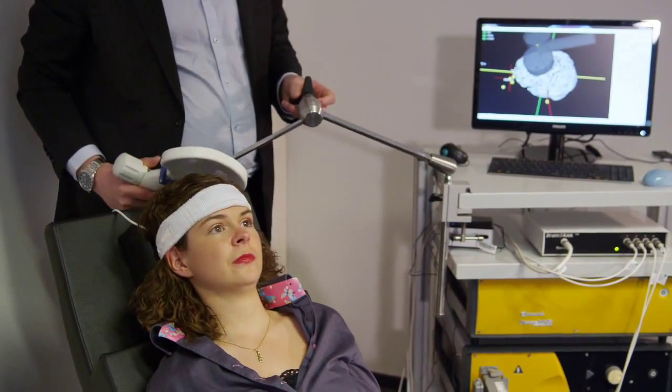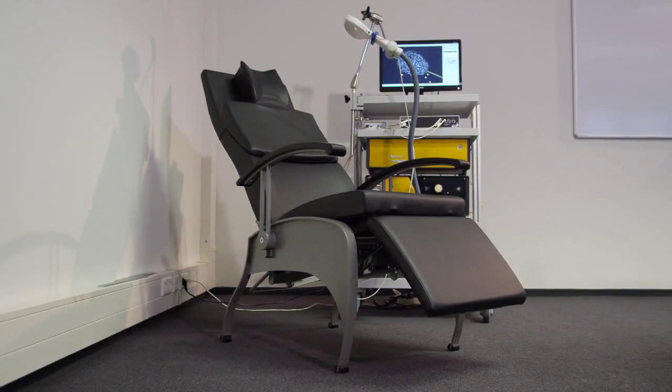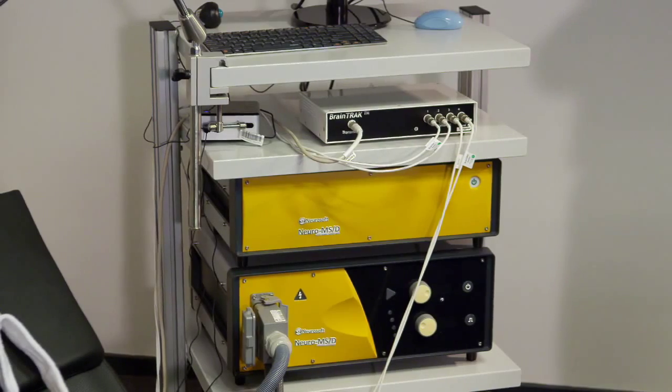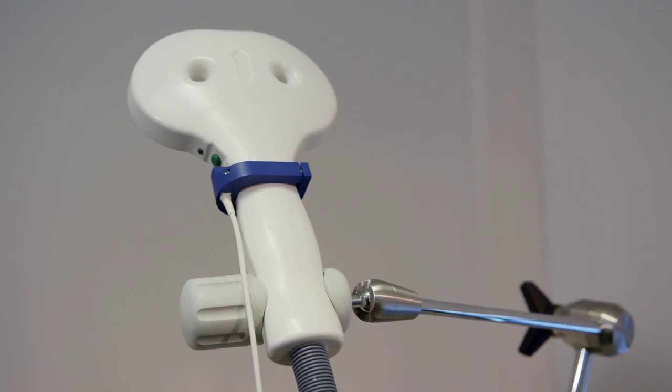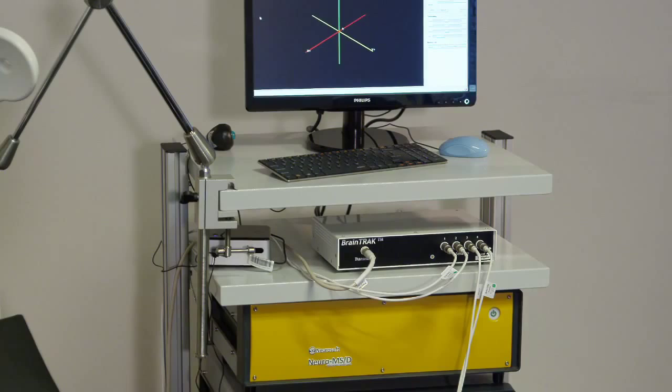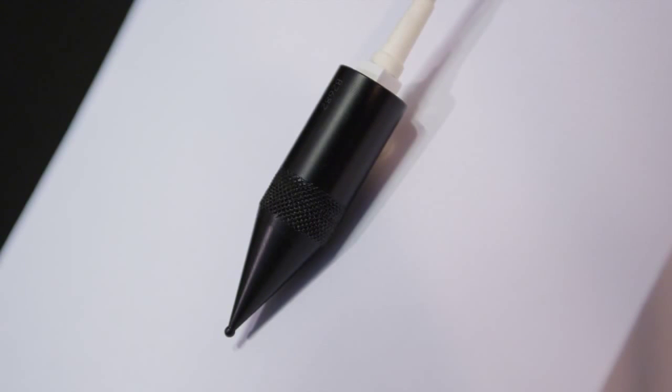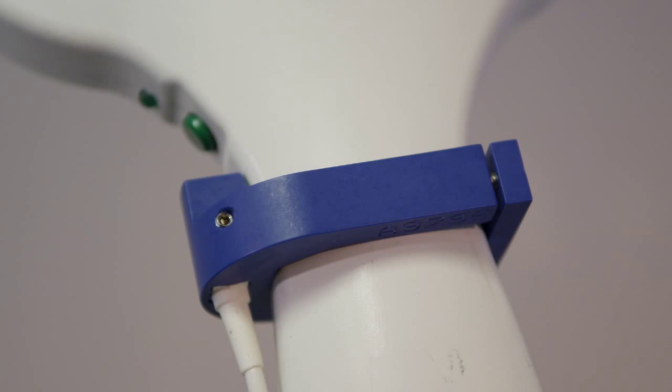The setup consists of a medical-grade chair, a head support, the TMS stimulator with TMS coil, the magnetic tracker, four sensors and magnetic field emitter, a handheld pointer, and coil clamps.